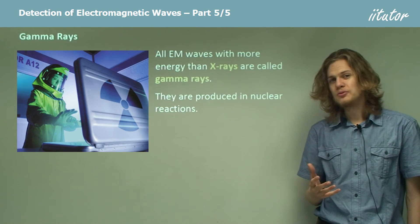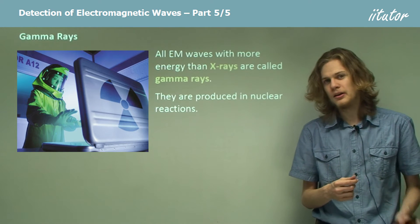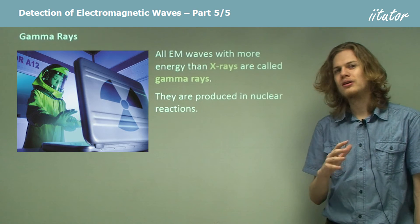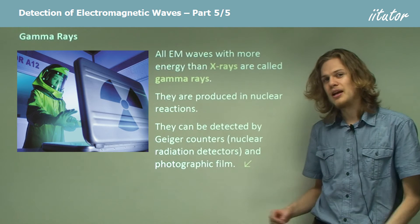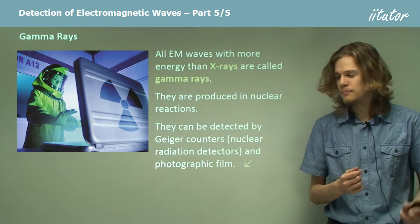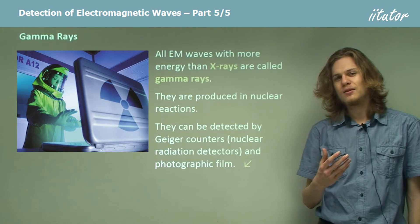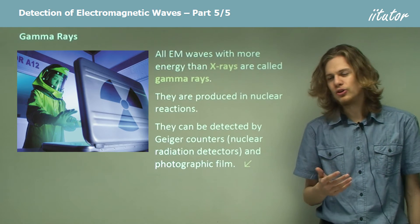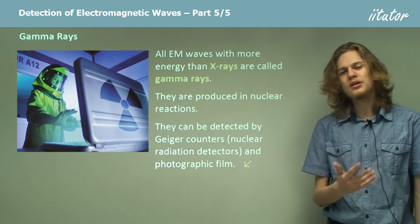There are a few other types of nuclear radiation — those being alpha radiation and beta radiation — but they don't have much to do with electromagnetic waves, so we won't be covering them just yet. We can detect gamma rays both with photographic film, the same way as we would for x-rays, or we can use Geiger counters, which are special meters that measure the amount of radiation in the local environment. Geiger counters can also be used to measure alpha radiation and beta radiation.